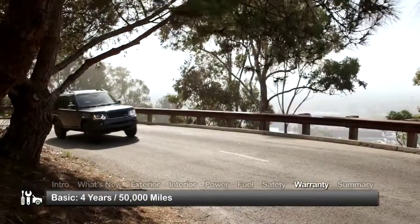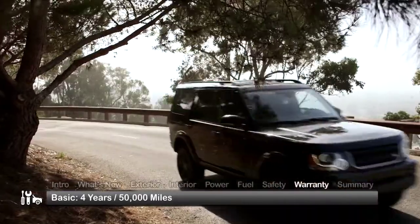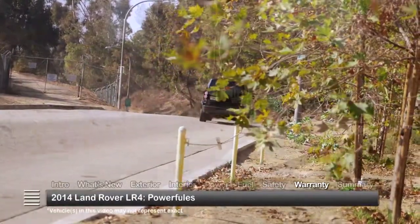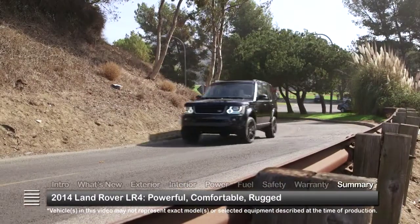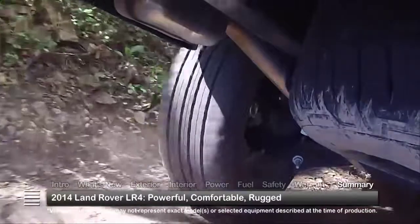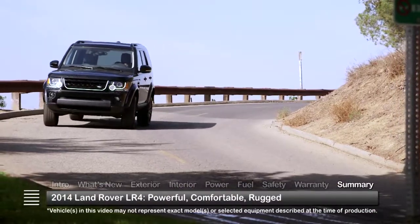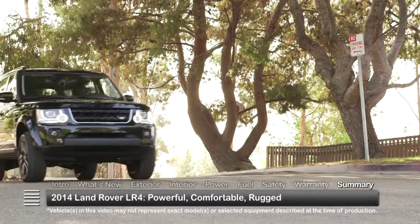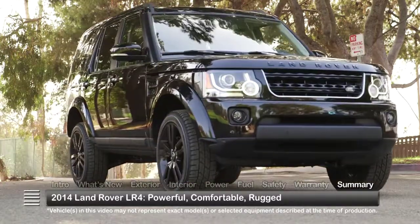The LR4 is backed by a four-year 50,000-mile basic warranty and a four-year 50,000-mile powertrain warranty. With a potent supercharged V6 engine, seating for up to seven, and advanced all-terrain technology, the rugged yet luxurious 2014 Land Rover LR4 offers a sophisticated combination of on-road comfort and off-road capability.